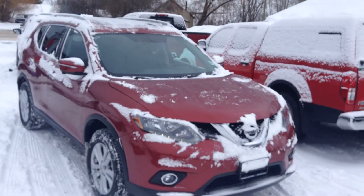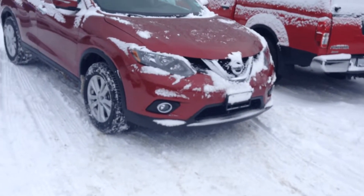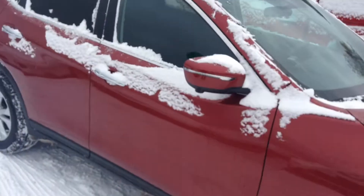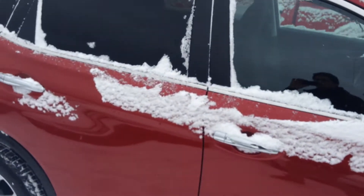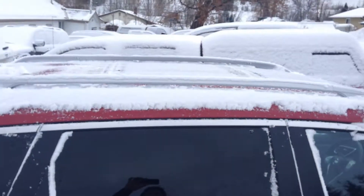You get 46 miles per gallon. And to go along with that, you do have your factory fog lights down there. Nice 18-inch aluminum alloy rims with your run-flat tires. Nice chrome trim along the door handles and around the door windows. Roof racks already in place.